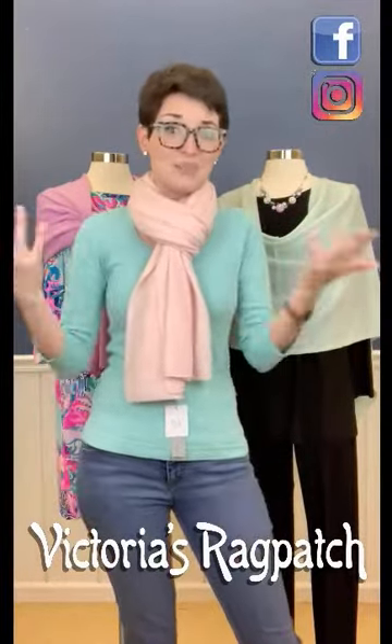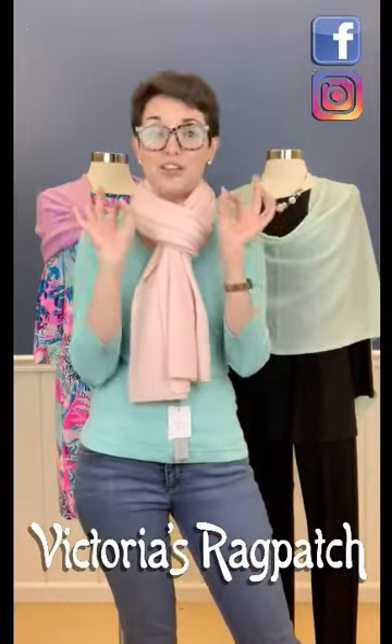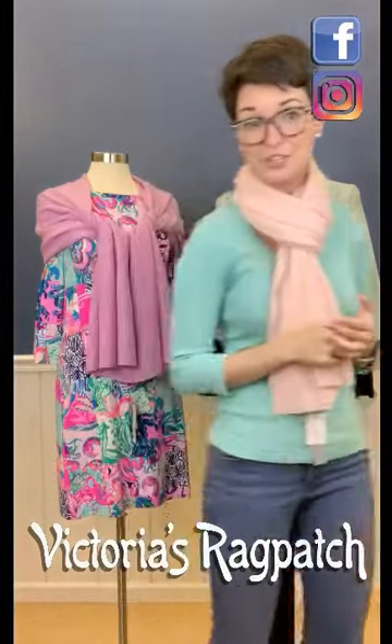Throw on your big jacket and go. That's six different ways to wear it right there, so you're totally able to go with all of the great colors that they come in, which I'm going to show you now.